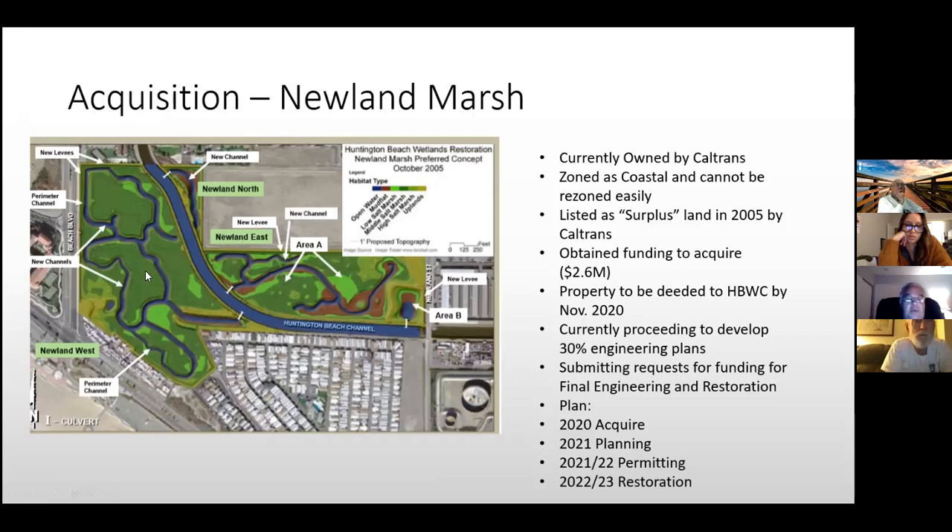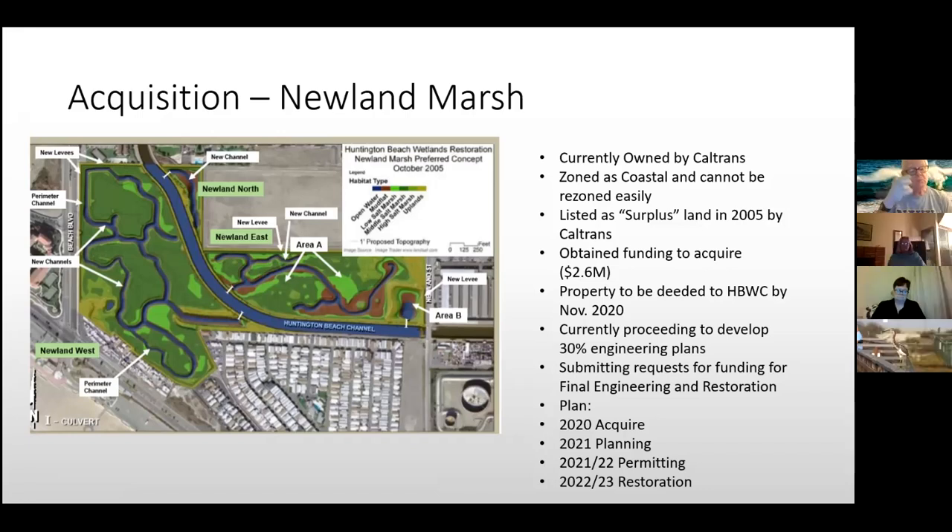Around 2010, we received a million dollars held in the US Coastal Conservancy's account through litigation mitigation funds, held in escrow until we found additional funds. I came on board in 2016 and secured an additional $400,000 from US Fish and Wildlife. At the end of last year, I obtained a grant from the Wildlife Conservation Board for the remaining roughly $1.1 million, reaching the $2.6 million needed. We're now finalizing all documentation.